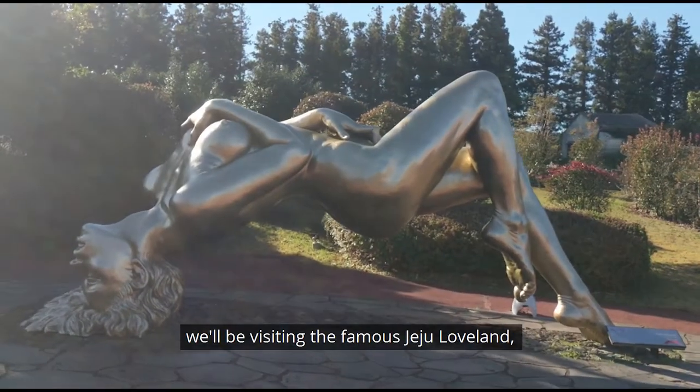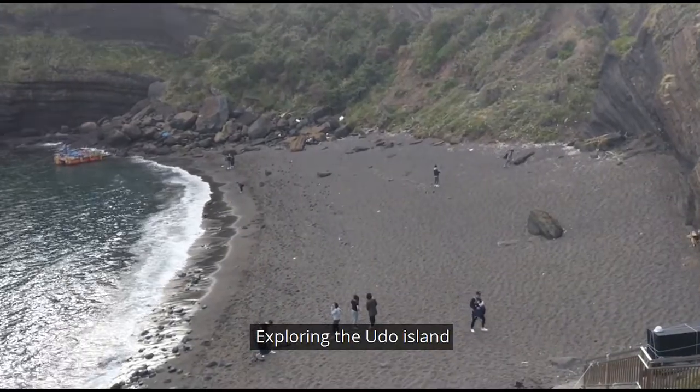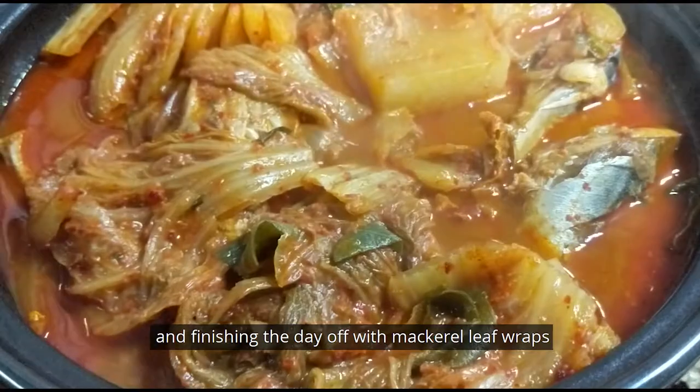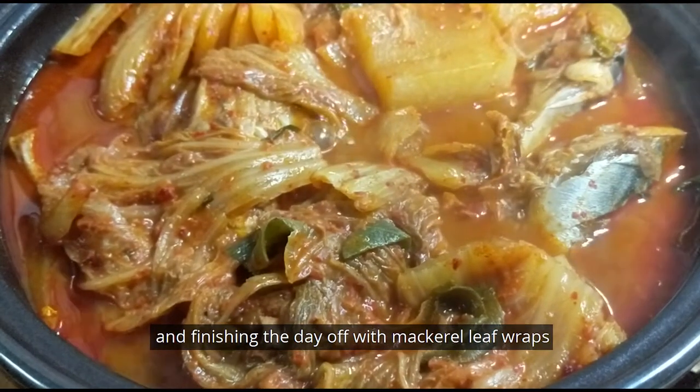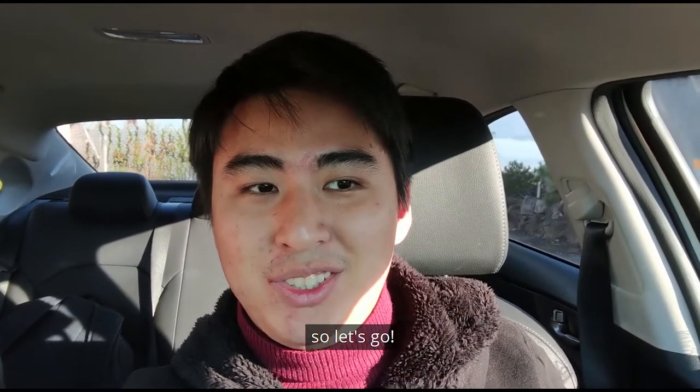Today at Jejudo, we'll be visiting the famous Jeju Loveland, eating some fresh abalone, exploring Udo Island, watching the sunset at Sunrise Peak, and finishing the day off with mackerel leaf wraps. We are going to Loveland today and then the east side of Jejudo, so let's go.